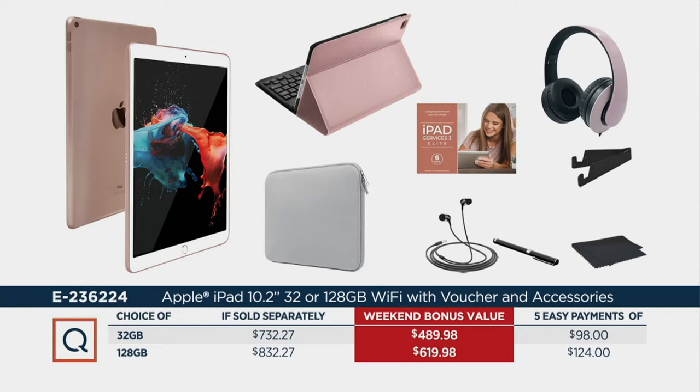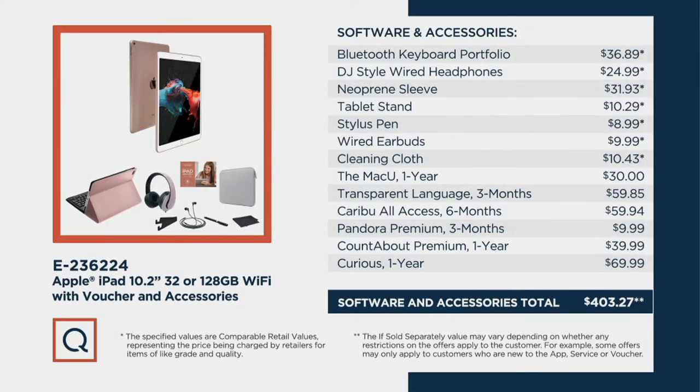That's why people come to QVC and buy the Apple iPad — because if you went to the store, and they're lovely stores with really brilliant people, you have to buy all these things separately, and before you know it you're like, 'What did I just spend?' The software is also included, and there you can see a better breakout of the software and the accessories — from the headphones, to the tablet stand, to the stylus pen, to the earbuds, to the cleaning cloth, etc.